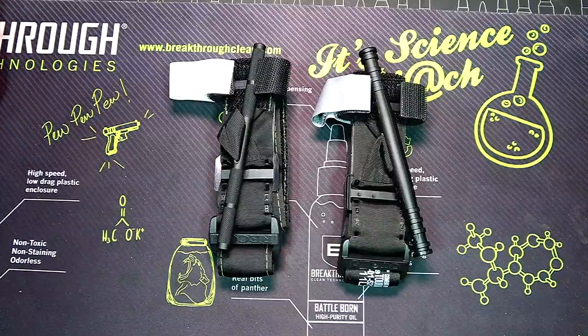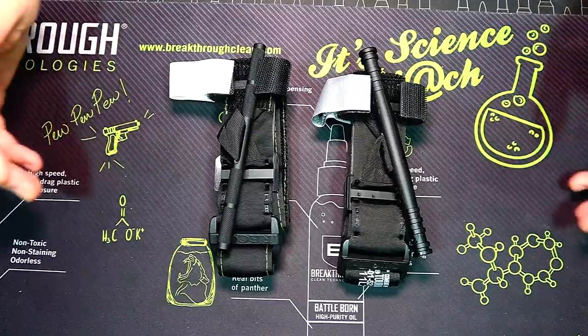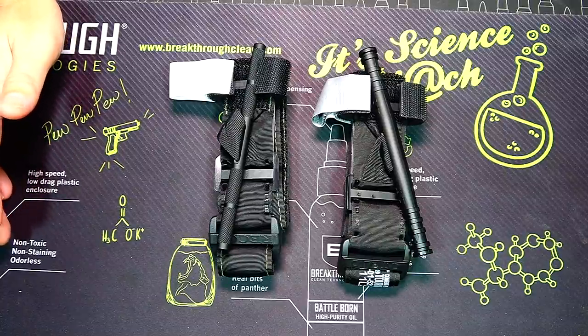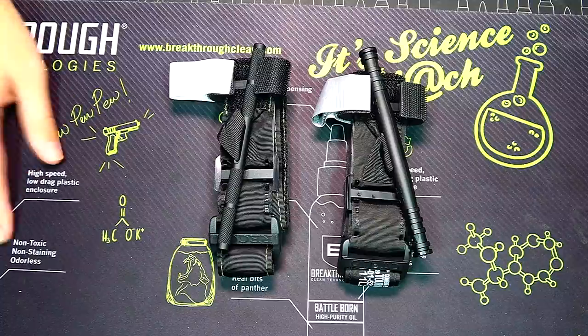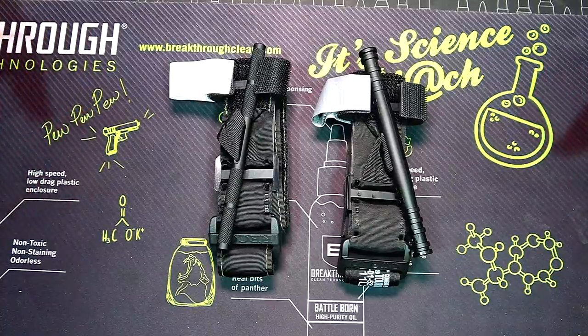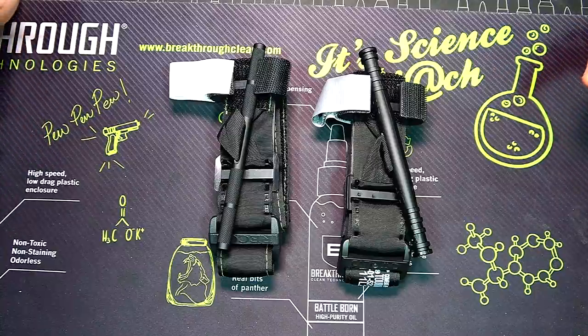If you're looking at these two tourniquets and have no idea how to use them, they won't be helpful in an emergency. The first thing you want to do is get some medical training. You can take a class from the Red Cross or a Stop the Bleed class — they'll show you how and when to use a tourniquet. You don't always need one; if you can stop bleeding by applying direct pressure, that's enough. I've seen videos where people apply a tourniquet when it isn't necessary.